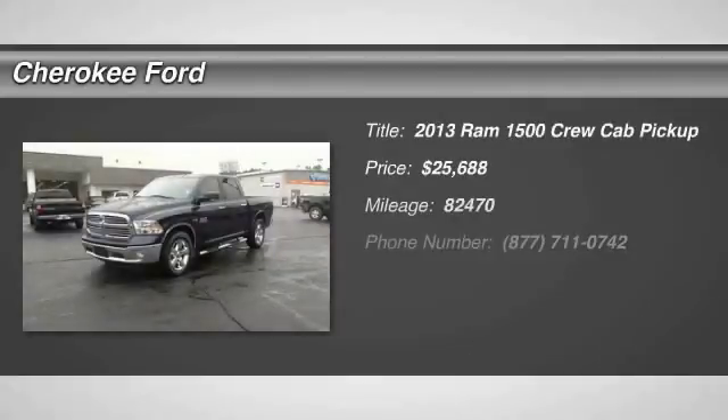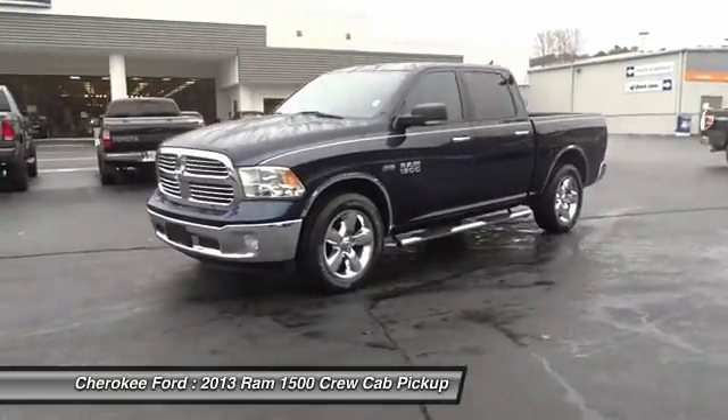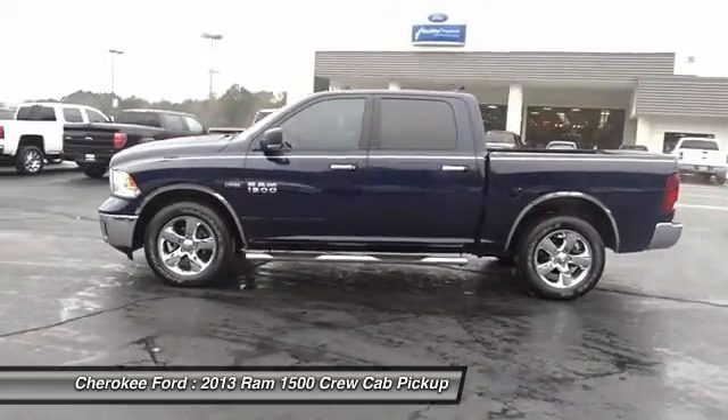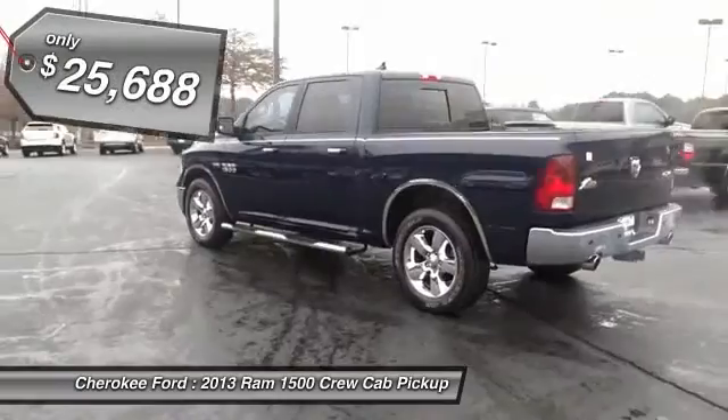The 2013 Ram 1500. When the Dodge Ram 1500 went against the Chevrolet Silverado, Ford F-150, and Toyota Tundra — all excellent trucks in their own right — the Ram took home the prize for its well-rounded strengths, and is priced below $30,000.